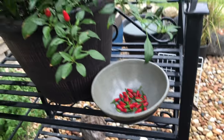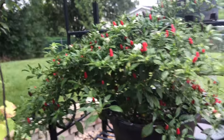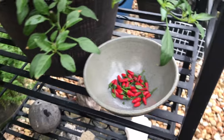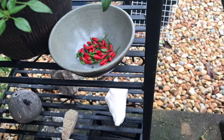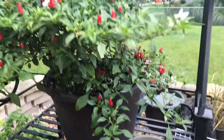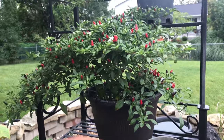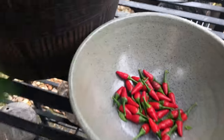My mom actually makes this really spicy but really good soy sauce that I really like. She puts these peppers in with soy sauce and it's really really good — you can just eat it by itself. So I'm sure she's going to use these.